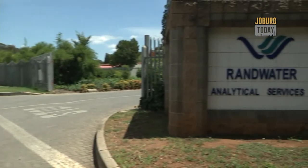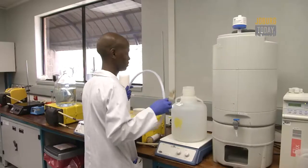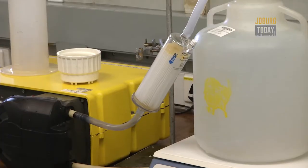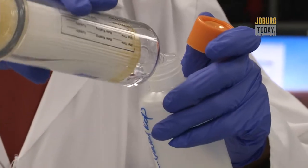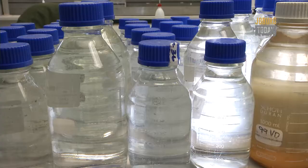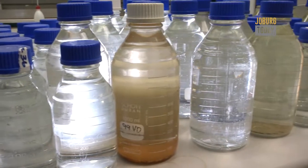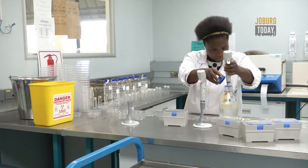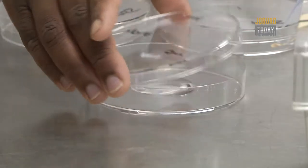Based in Vereeniging, RAND Water Analytical Services tests samples from as far away as Harrismith in the Free State and Rustenburg in North West. Water is tested on a regular basis — on a daily basis, especially in the case of indicator pathogens, seven days a week. We provide approximately a million datasets per year in terms of water quality, which is very rigorous testing in terms of supporting water quality.